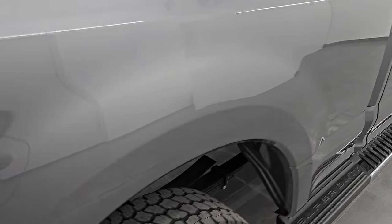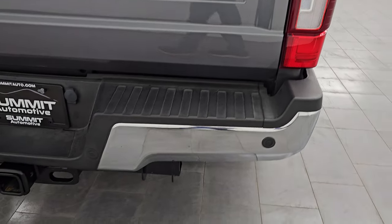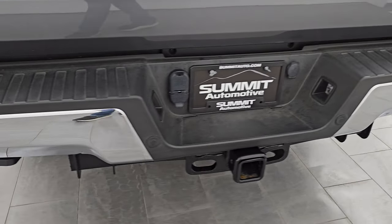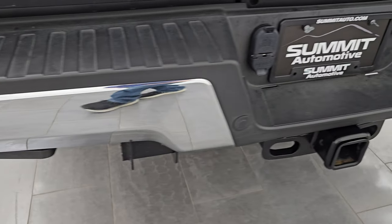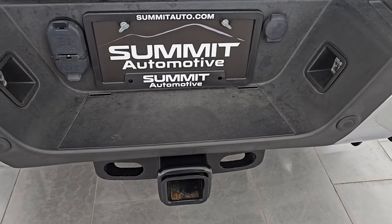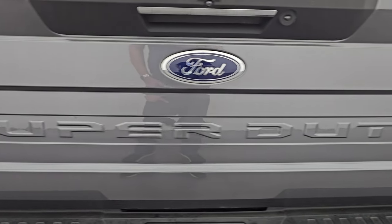The passenger side box has no dents or dings. You get the FX4 off-road suspension package and LED tail lamps. The rear bumper is in great shape — it has backup parking sensors, the rear bumper step, and a full towing package which includes the receiver hitch, four-pin, and seven-pin wiring. The tailgate is in excellent shape as well.